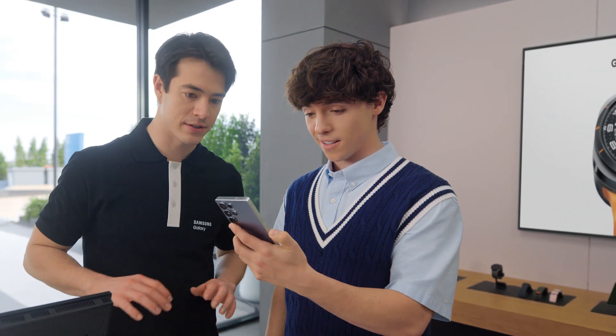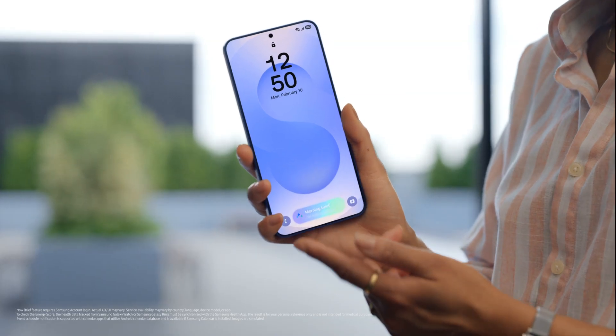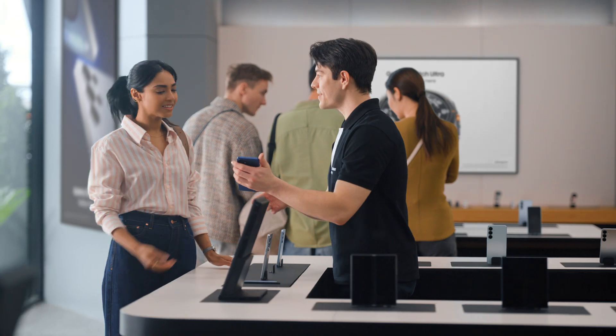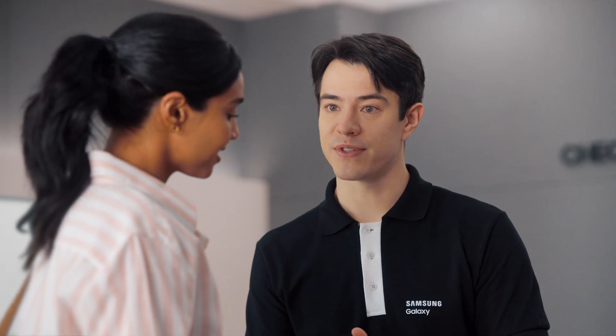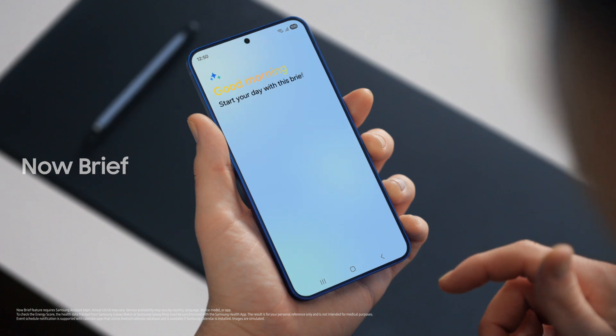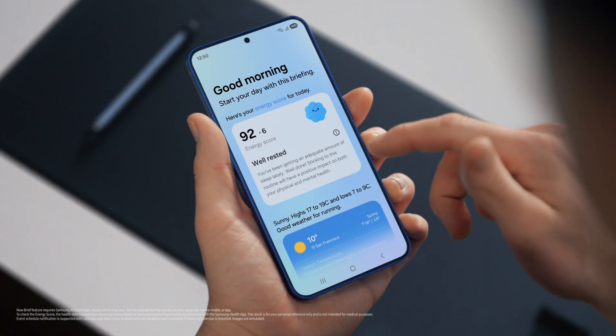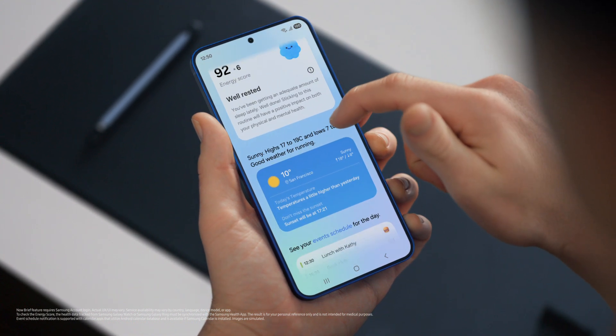I guess all that's left now is picking the right color. Titanium silver blue is going fast, but no pressure. Quick question — what is this? That's the Now Bar. It showcases ongoing activity on the phone. You can see what music is playing, view sports scores, even see upcoming schedules. Plus, you can access the Now Brief straight from the lock screen. It gives you a personal summary of your day curated by Galaxy AI — you can use it to view your energy score, schedule, and routines. All in one place. Exactly. I need this kind of organization in my life.